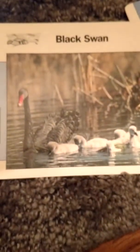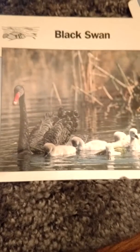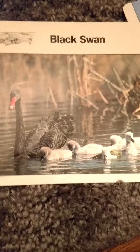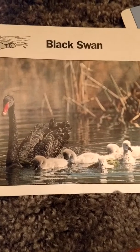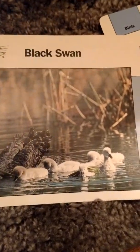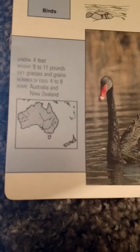First we're going to talk about the black swan. The black swan is four feet long and weighs nine to eleven pounds. It eats grasses and grains and lays about four to eight eggs. Its home is Australia and New Zealand.